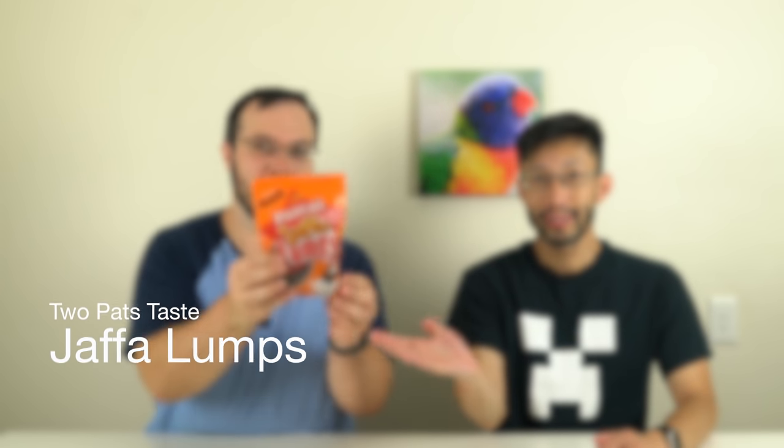Welcome back to another 2pats taste test. What are we going to try today? Pascal's Jaffa Lumps. We went to New Zealand again recently, as we want to do. New Zealand has a candy called Pineapple Lumps that are relatively well-known in this part of the world.